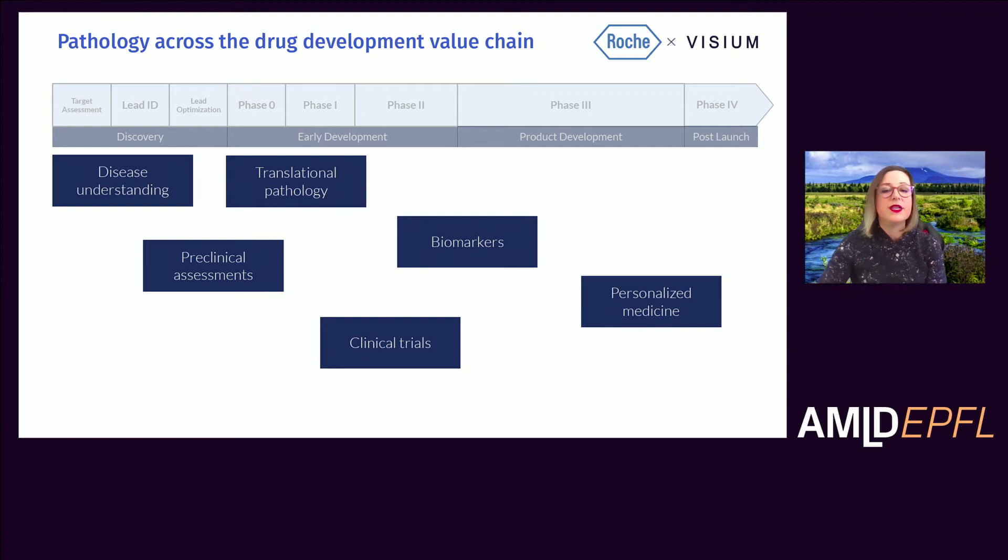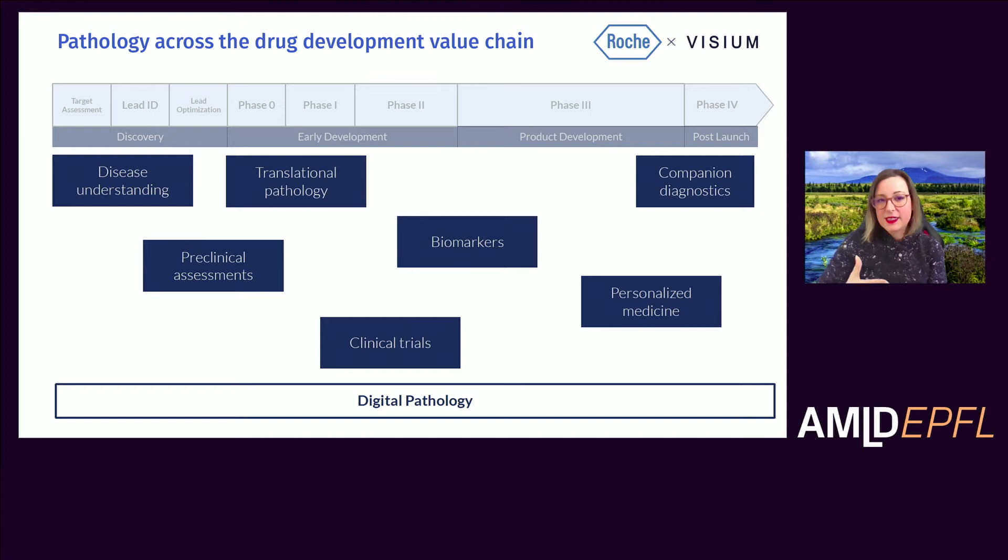This can in turn inform on personalized medicine approaches, including companion diagnostics. As you can see, pathology has quite an impact, and the digitalization of pathology and the benefits that could bring could therefore have a very broad impact in how we develop and research medicines.